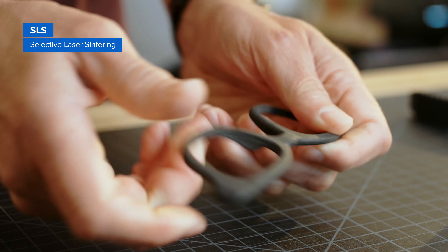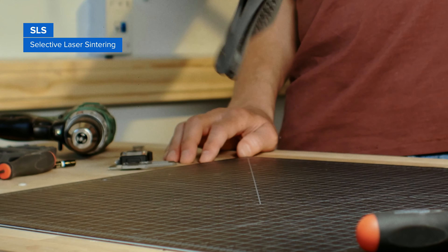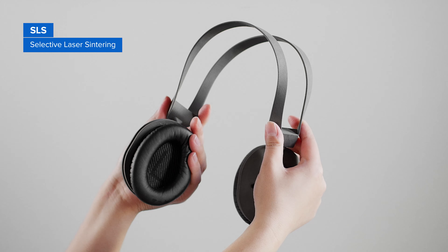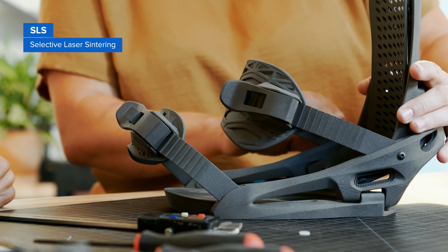Parts produced with SLS printing have excellent mechanical characteristics, with strength resembling that of injection molded parts. A combination of low cost per part, high productivity, and established materials makes SLS a popular choice among engineers for functional prototyping.